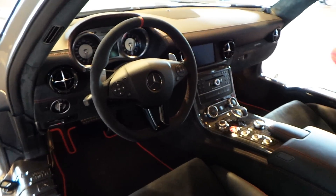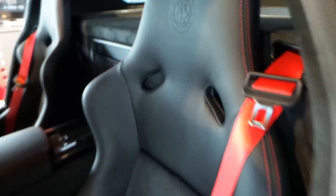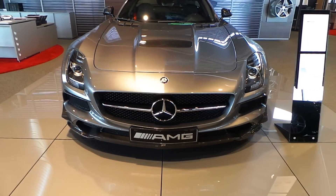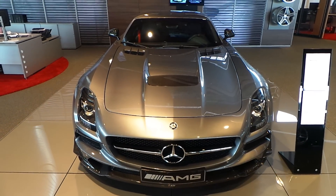This car is already sold. I also filmed the SLS Black Series in Polar Silver, so check my channel. Thanks for watching.